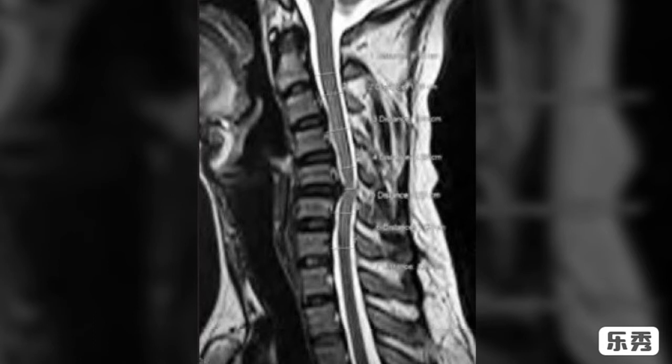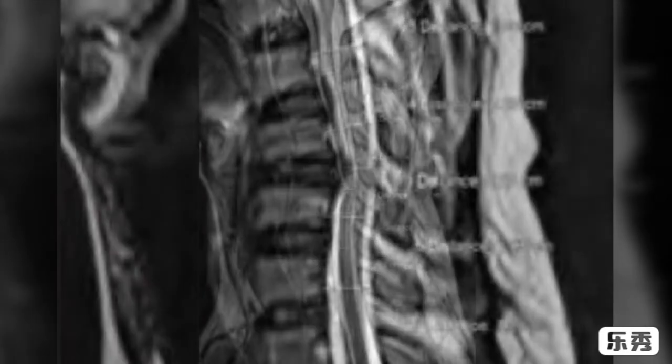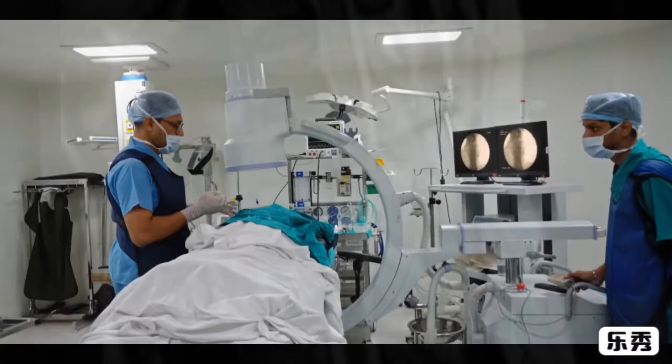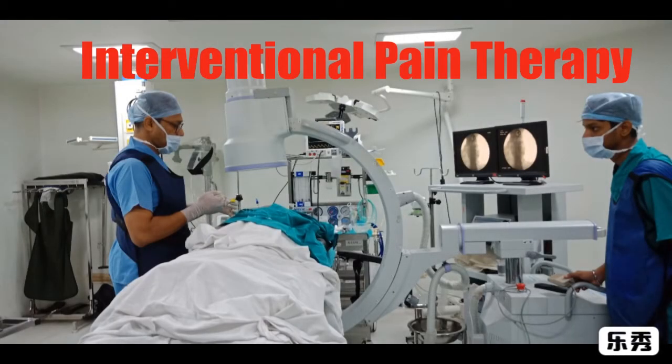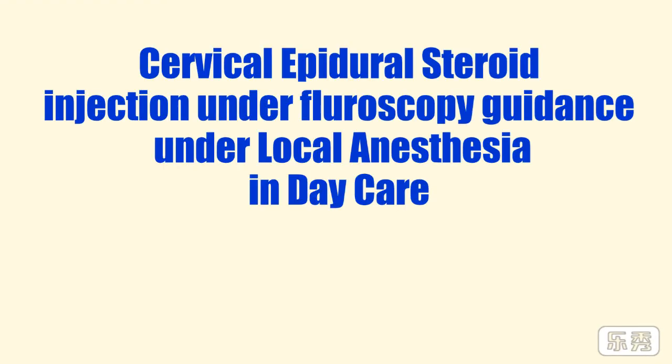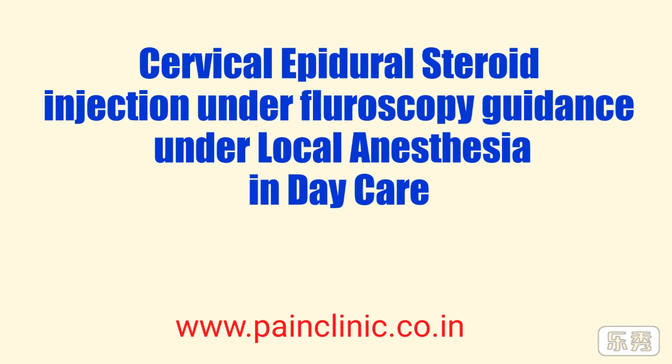Many times in the lumbar region, operation is done, but in the cervical zone, operation is more risky than lumbar spine. A new modality of treatment — interventional pain therapy — can support these patients by giving cervical epidural steroid injection under fluoroscopy guidance in an operation theatre on a daycare basis, without operation.